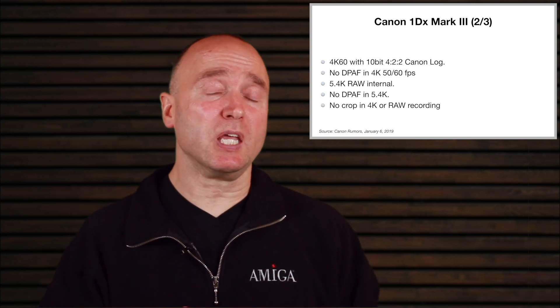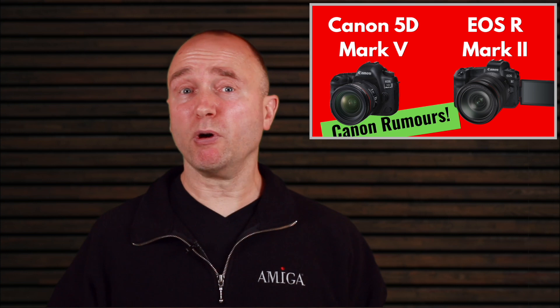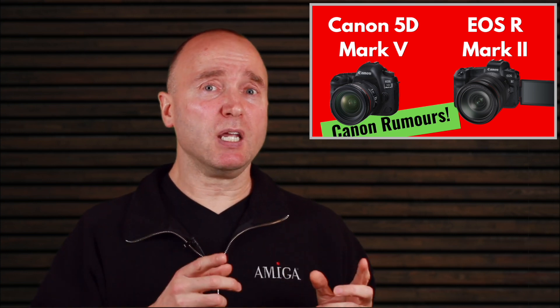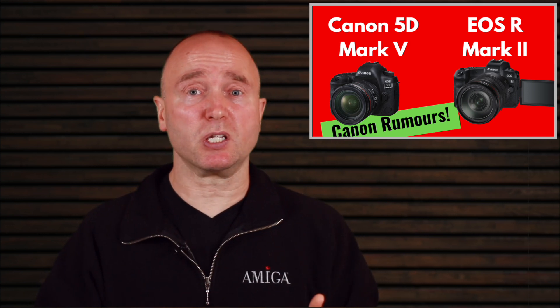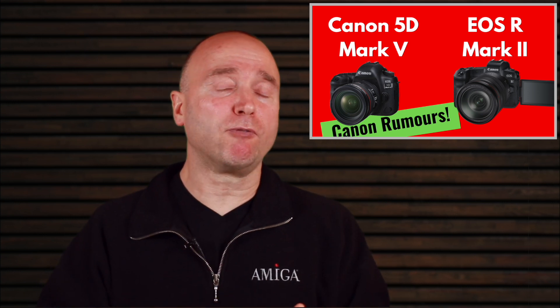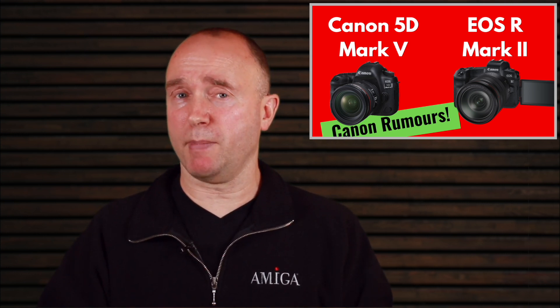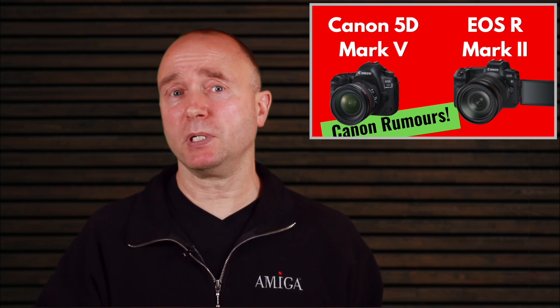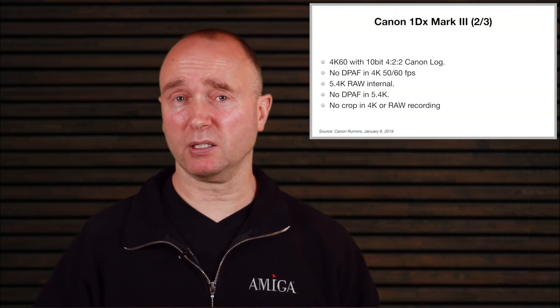I would stay tuned for the EOS R Mark II. I think that's going to be the mirrorless equivalent of the 5D Mark V. If we look at the 1D X Mark II, it had 4K 60. But the 5D Mark IV — the only real difference is that it had 4K 30 as the max, and they took the 120 frames per second and bumped it down to 720p instead of giving it to us in 1080p, where we just had 60 frames per second.